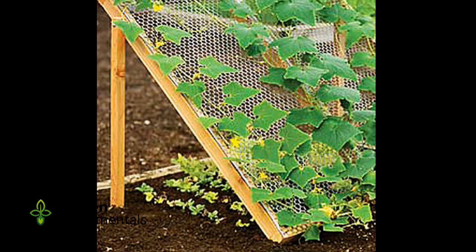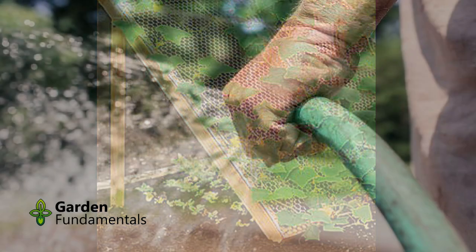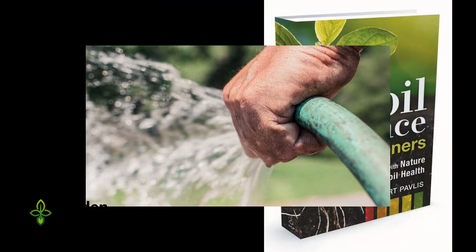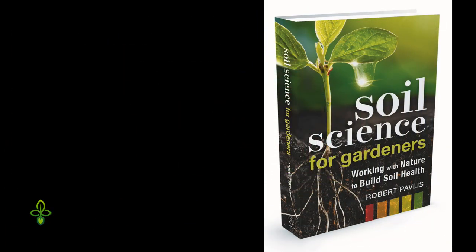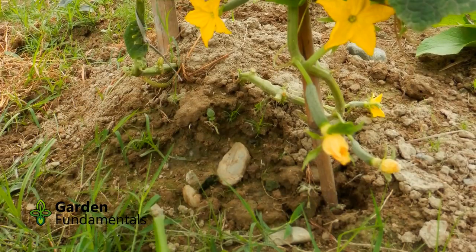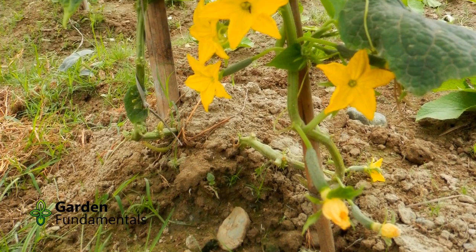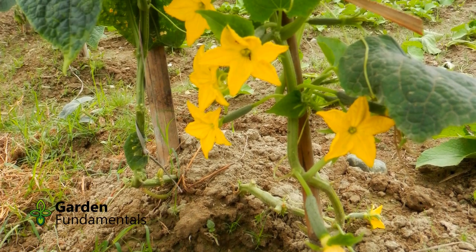Once the cucumber is growing, keep it well watered, but water only when the soil dries out. Some compost or fertilizer will help things along. If you are interested in understanding your soil better, have a look at my book Soil Science for Gardeners, which will show you how to build healthy soil. The vine is now growing and you get your first yellow flower — you are very happy, and soon you will be harvesting your first cucumber.